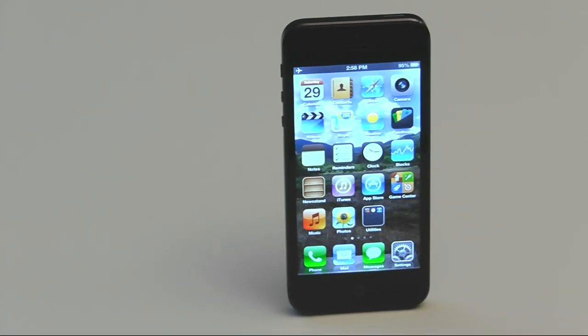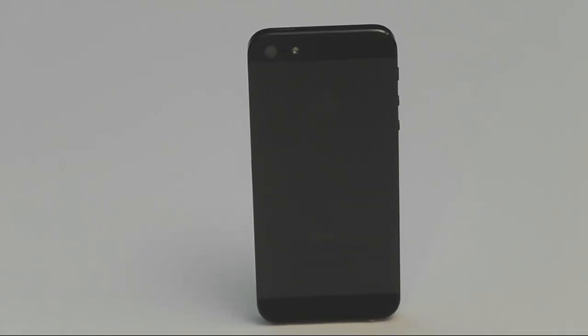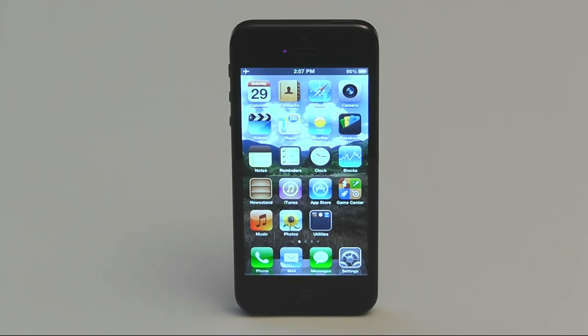The 5 retains the familiar control layout of previous iPhones, but the case is now anodized aluminum, and the phone is slightly longer. The back of the phone is aluminum, except for a pair of glass inlays at the top and bottom. The screen is now 4-inch diagonal with a pixel resolution of 1136 by 640. Apple is sticking with LCD display technology for now, and the screen's sharpness and contrast are the best you can get using LCDs.